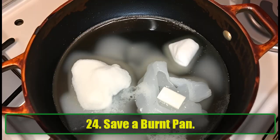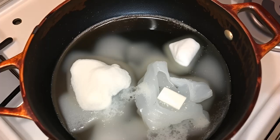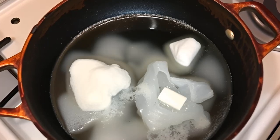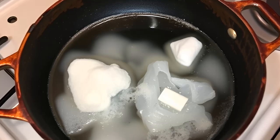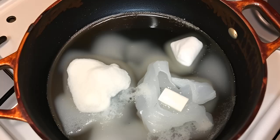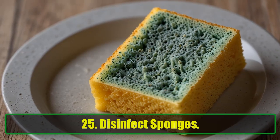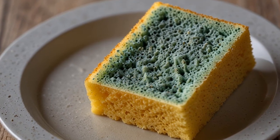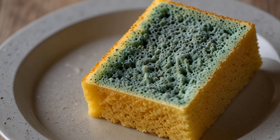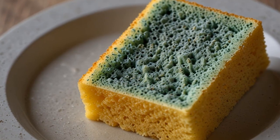24. Save a Burnt Pan. Burnt pans happen to the best of us. Luckily, baking soda is here to save the day. Sprinkle some in the pan, add hot water, and scrub away the burnt residue. 25. Disinfect Sponges. Sponges can breed bacteria, but you don't need to throw them out. Soak them in a baking soda solution to disinfect and extend their lifespan.